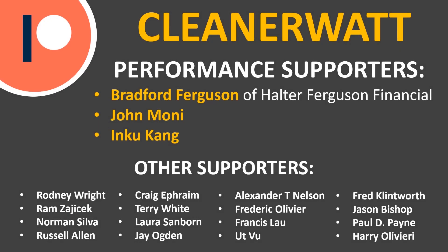Before we dive into the rest of this video's content, I wanted to take just a moment to thank the Patreon supporters who support me every month and help me make this content. A special thank you goes out to my performance supporters: Bradford Ferguson of Halter Ferguson Financial, John Moni, and Inku Kang. Also thank you to these other supporters listed at the bottom of the screen.